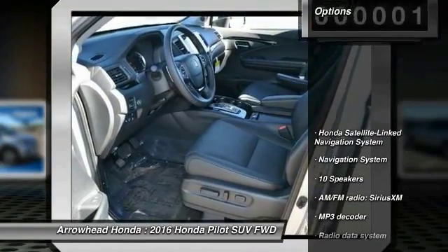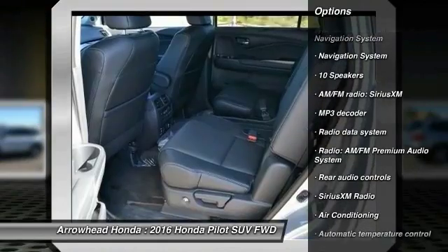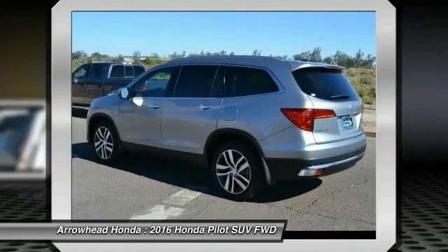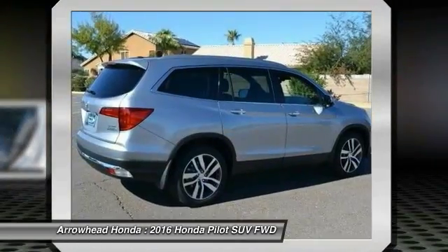Here are some of this vehicle's great options: power passenger seat, traction control, navigation system, dual airbags, power steering, air conditioning, front four-wheel disc brakes, fog lights, security system, and power windows.